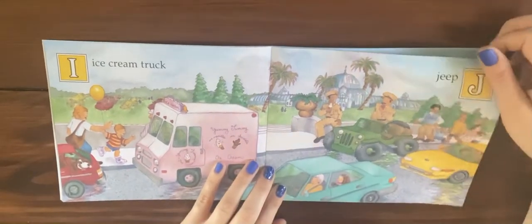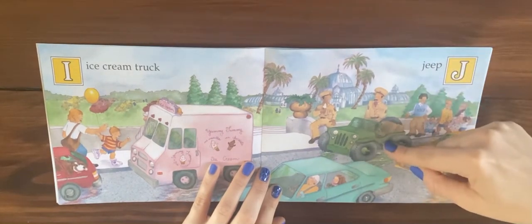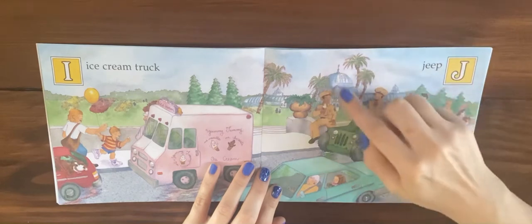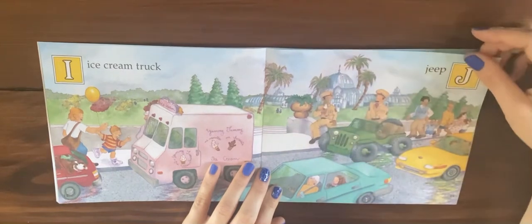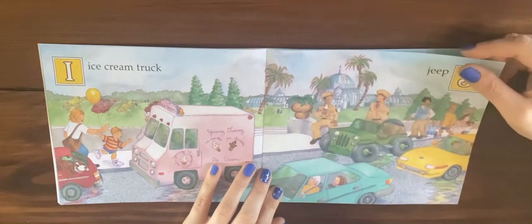What is your favorite kind of ice cream? J is for jeep. Do you know what kind of uniforms these men are wearing? It looks like they're in the military.